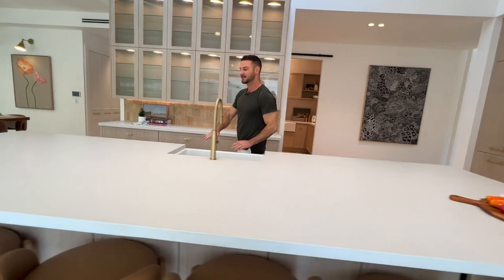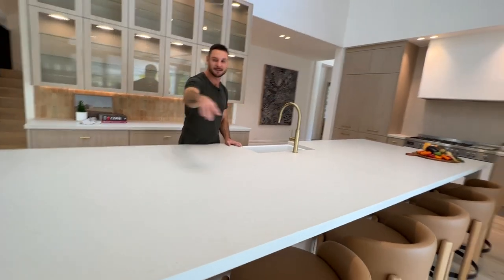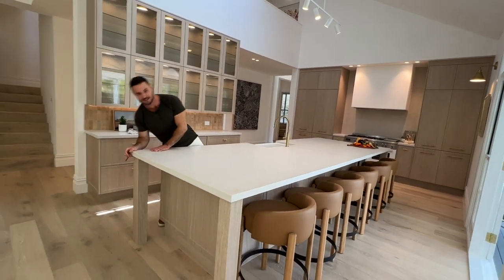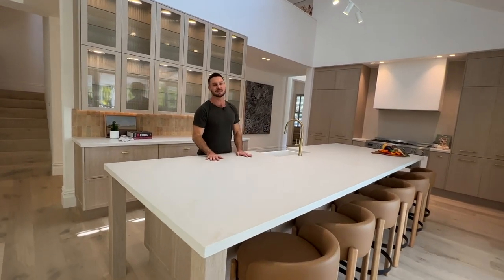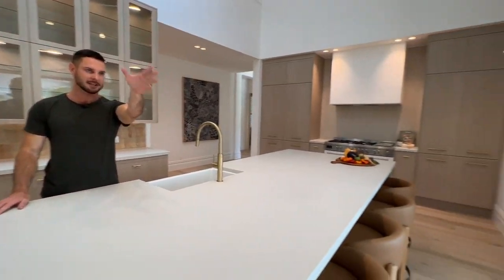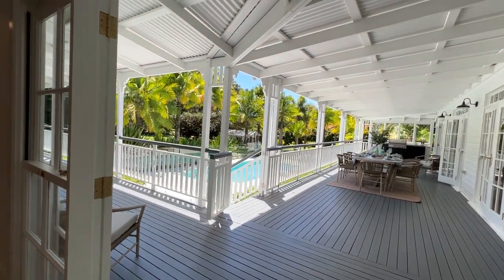In terms of prep space, it doesn't get much bigger or better than this. You have all of this prep space as your control center, with six seats. On the other side of the island you could easily sit another two seats on each side, so you could sit up to ten people around your island bench. The best thing about the design is that it's connected directly to the entertainment zone and barbecue area outside.